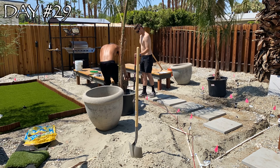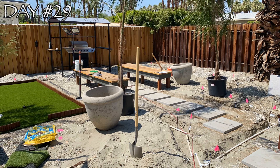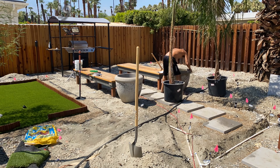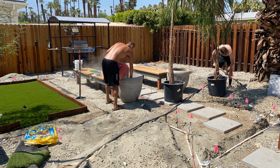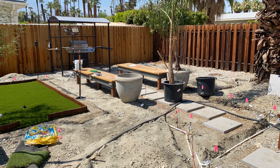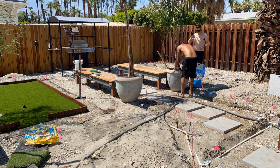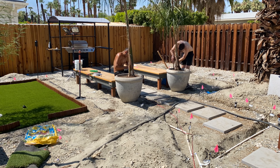On day 29, unlike last episode where we installed artificial grass, it was time to actually plant some live vegetation to add to this backyard environment. Throughout this episode you'll see us plant over 60 plants and trees, which will really make this backyard stand out in the end.